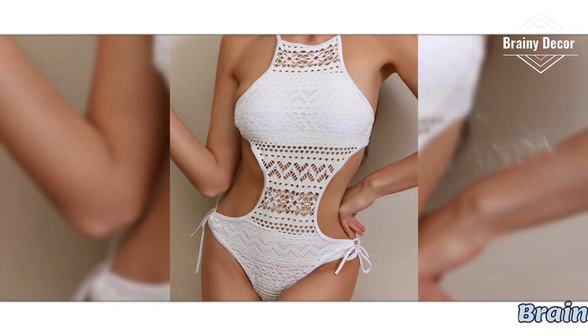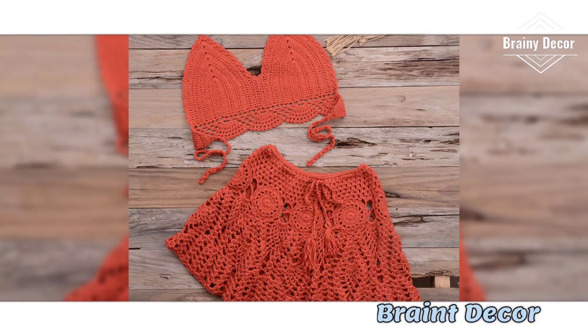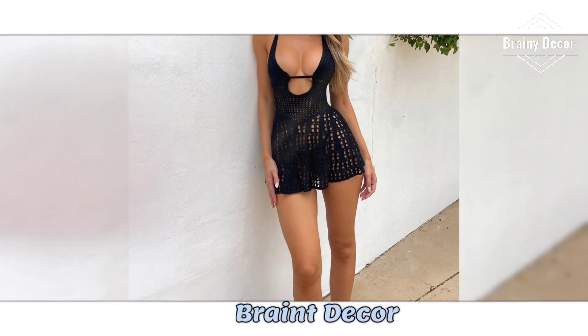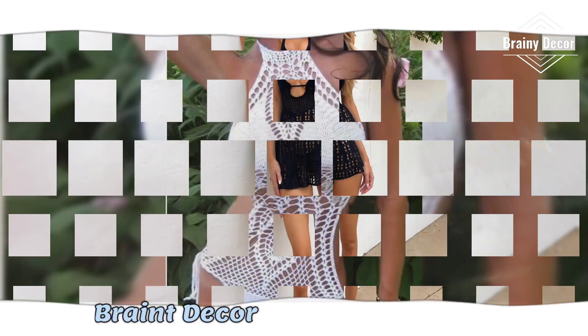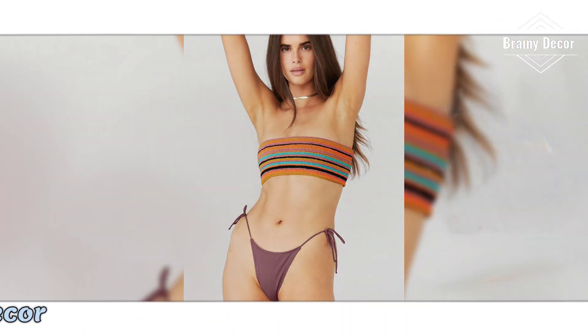Hello beautiful creators, welcome back to my channel Brainy Decor, where we explore the endless world of crochet. If you are looking for inspiration to create stunning crochet bikinis that are colorful, stylish and unique, then you are in the right place. In today's video,